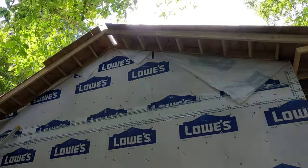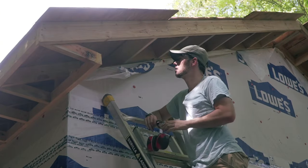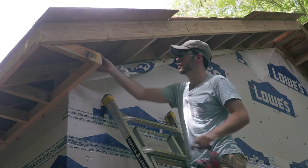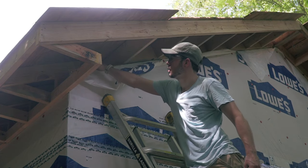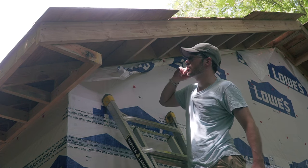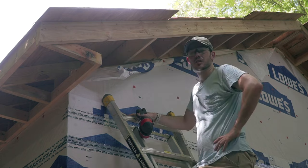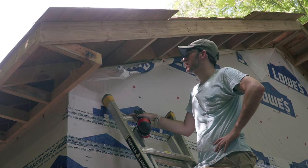Alright, so the next step — I need to finish enclosing this, which means I need a vertical here and then something here to bridge the gap so that I have something to nail to. And then I'll add a triangular piece here to close this. I don't really know where to start, to be honest.